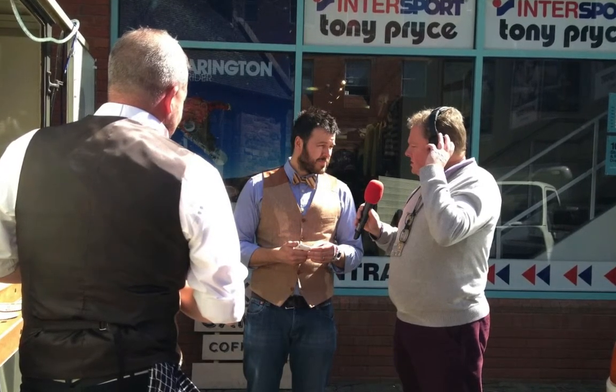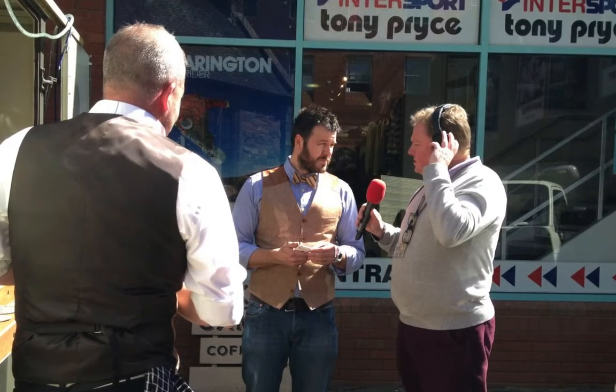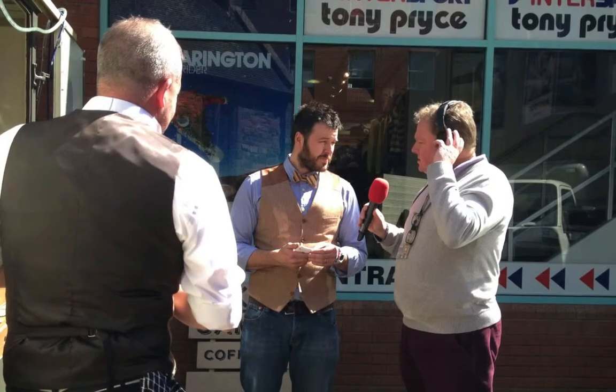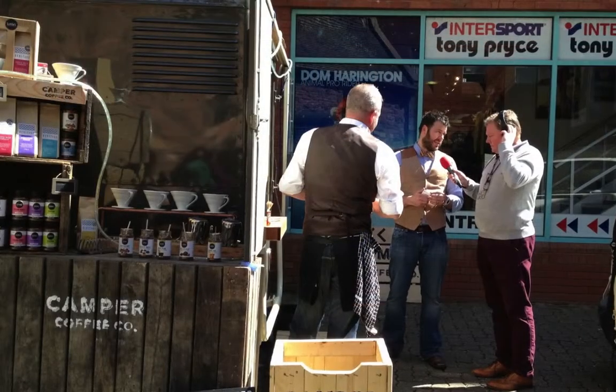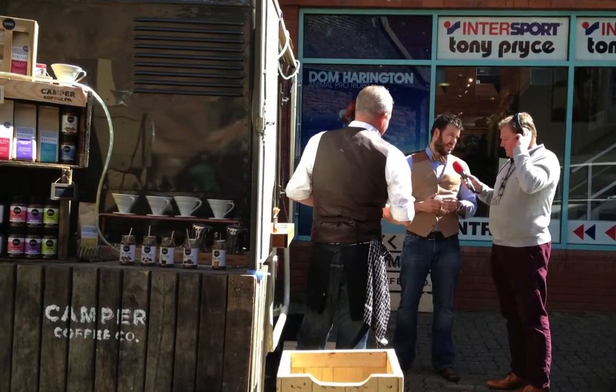Absolutely. And it's been with you for how long? We've had it coming up for a year. It's been in the UK for about 10 years. Driving around in Devon in a ratty look, a patina look, as it might be described. So it's kind of well known, but we've given her a facelift for Camber Coffee Company.